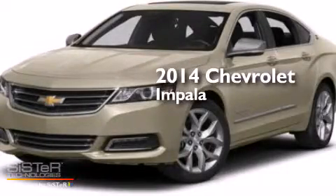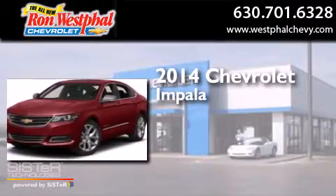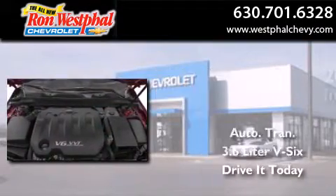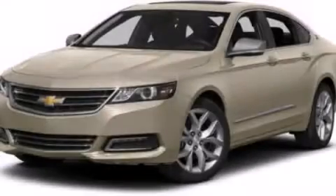This is a brand new 2014 Chevrolet Impala. This four-door sedan has an automatic transmission and a 3.6 liter V6. Contact us today to arrange your test drive.